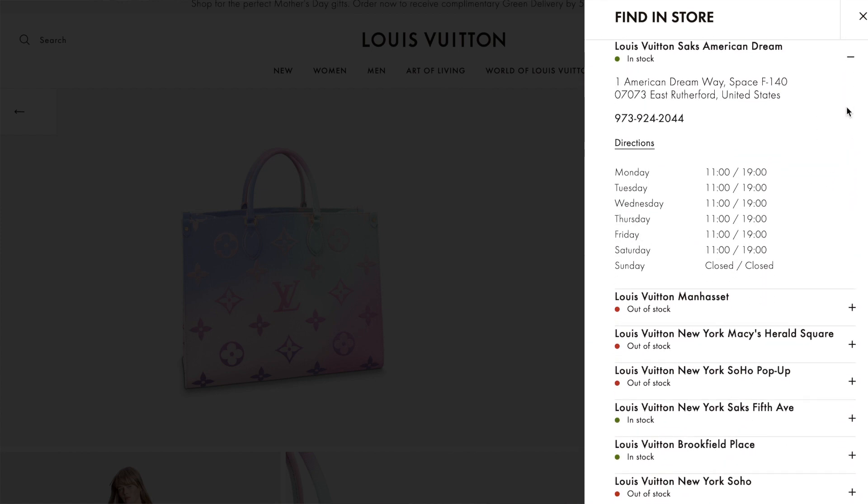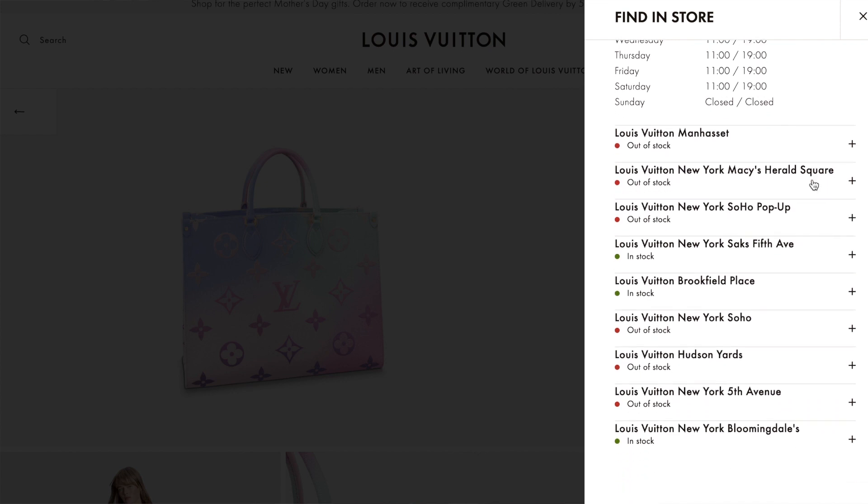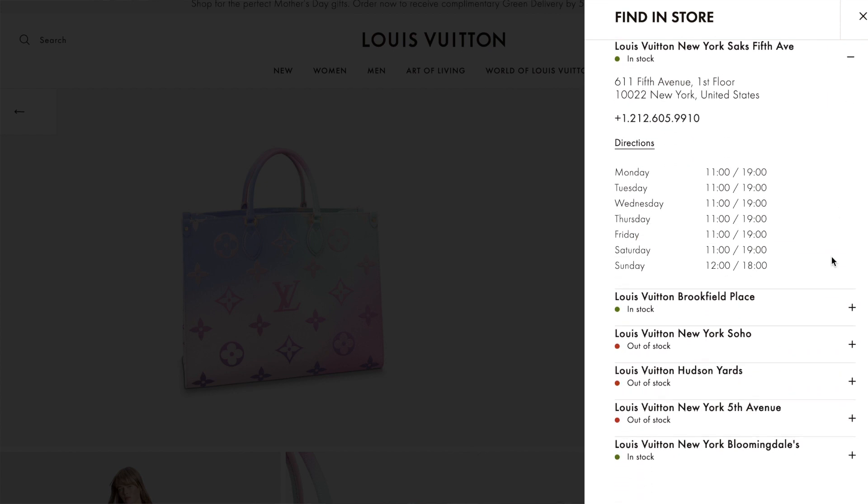Then you can ask whoever picks up the phone whether the item you want is available. You can say, 'I saw this item was available at your location on the website — is that actually true and can I purchase it?' And if it's not available, since you already have someone on the phone, see if they can put your name down so they can reach out when it does become available. Keep in mind that everything I mentioned won't have a 100% success rate, but I think these tips will get you pretty far in finding everything on your wishlist.